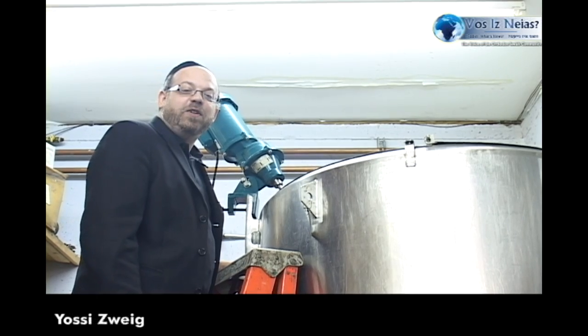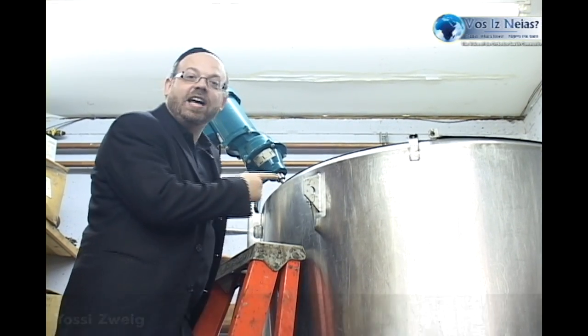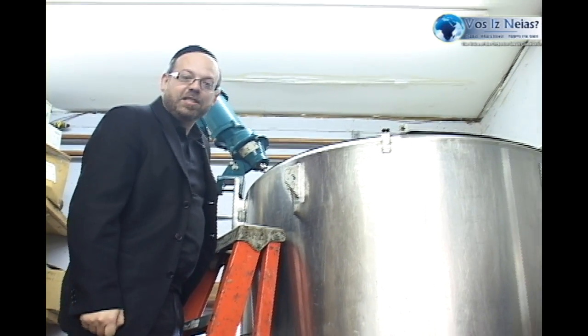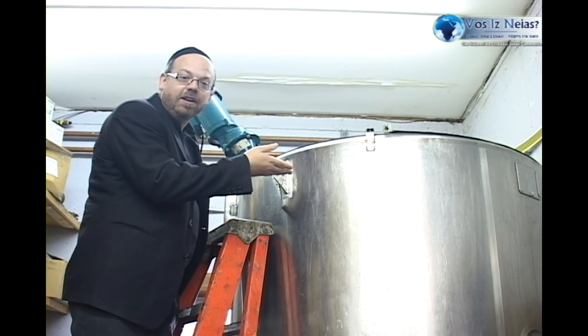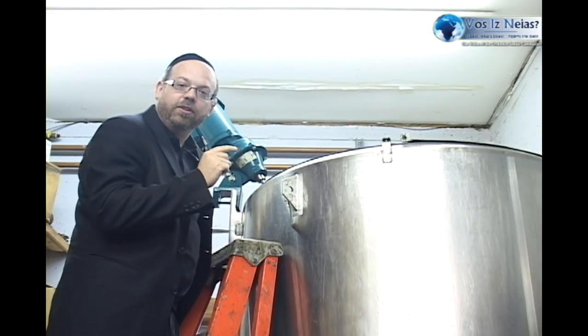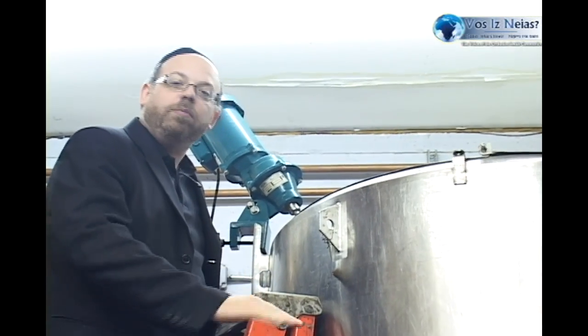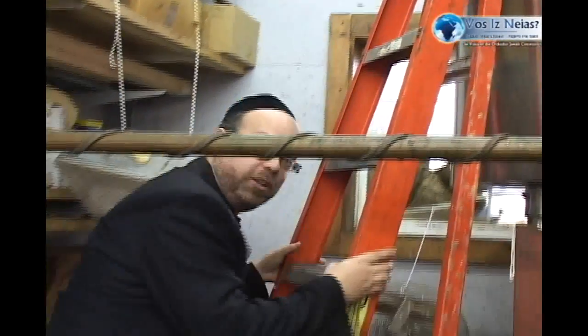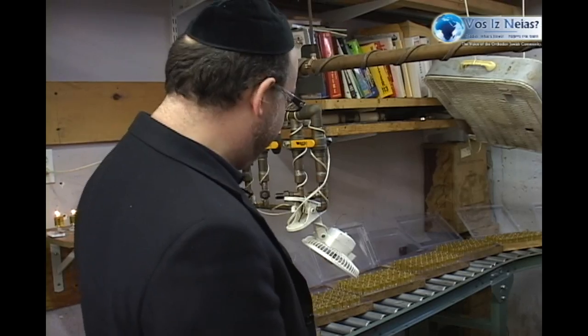Welcome to another Vosses Nyes VNR. We are in New Square at the Ner Mitzvah factories. Over here is the tank of oil they use to make the gel candles. In a couple of minutes we're going to show you the gel candle process, a bit of the plant, and the conveyor belt of ready-made gel candles. We'll show you all the products Ner Mitzvah makes, how long they've been in existence, their many lines for Shabbos, Chanukah, and Pesach koshering.